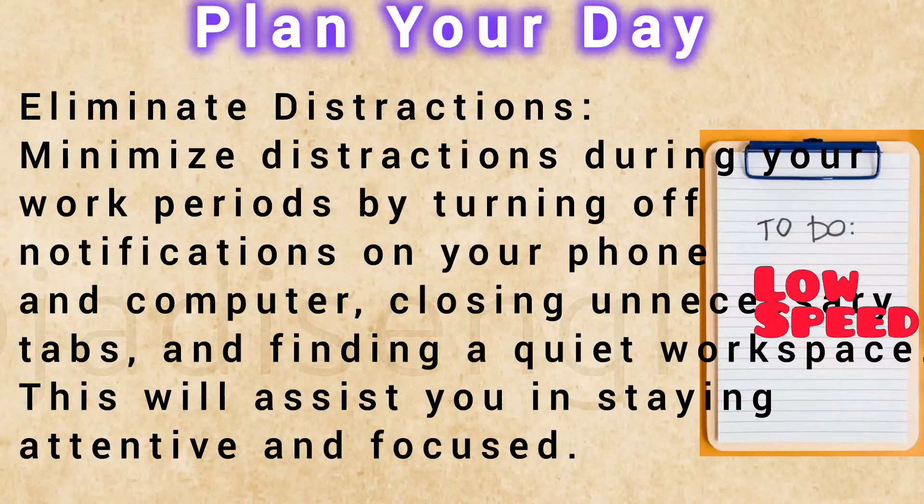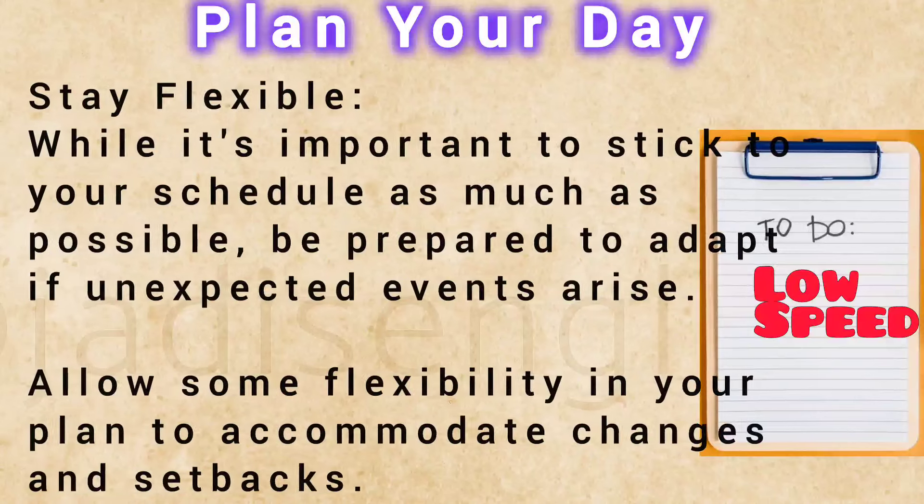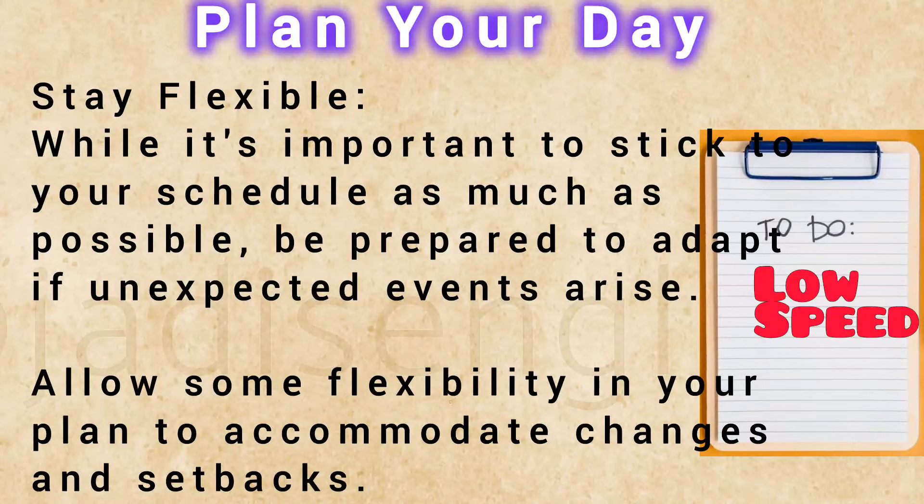Minimize distractions during your work periods by turning off notifications on your phone and computer, closing unnecessary tabs, and finding a quiet workspace. This will assist you in staying attentive and focused. While it's important to stick to your schedule as much as possible, be prepared to adapt if unexpected events arise. Allow some flexibility in your plan to accommodate changes and setbacks.